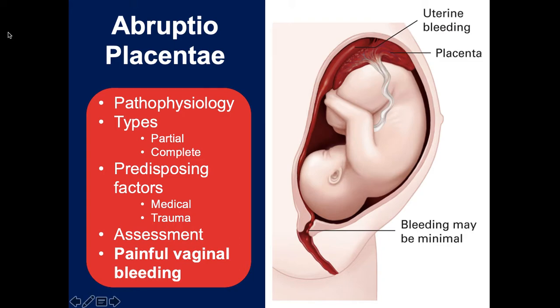The other condition is abruptio placenta - the placenta is properly placed but due to trauma, most commonly blunt force to the abdomen such as a seat belt from a car accident, a kick, or a fall, it either partially or completely separates from the uterine wall. This causes bleeding, and it does two really bad things: the mother is losing blood, and the baby is not getting oxygen and nutrients. If severe enough, the baby dies within minutes and the mother can die from massive hemorrhaging.